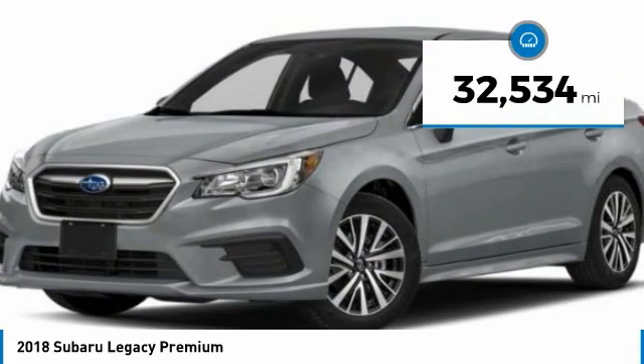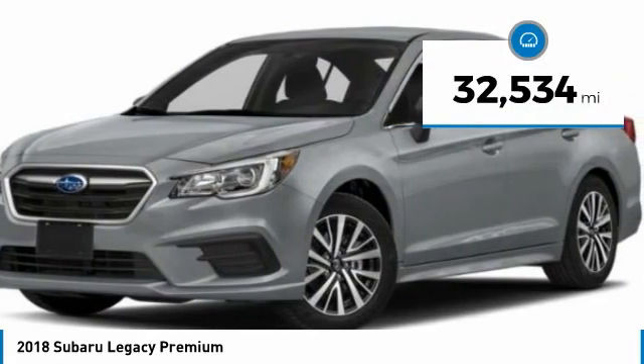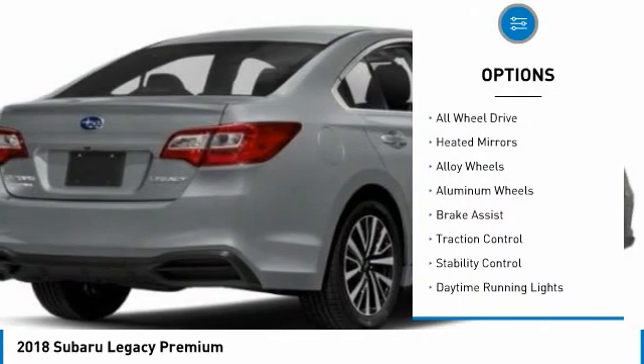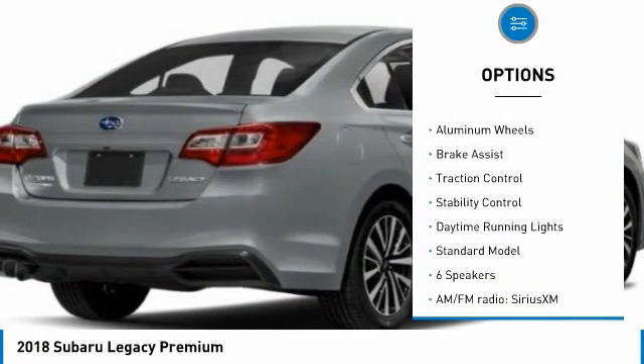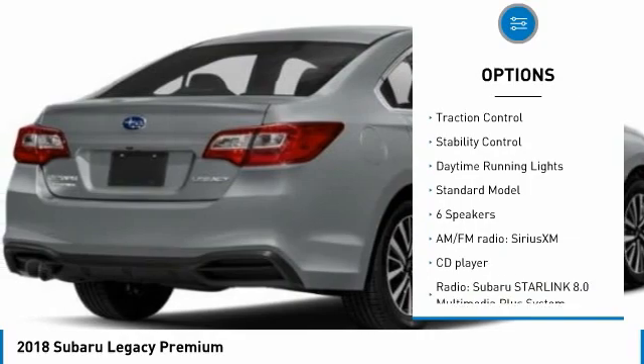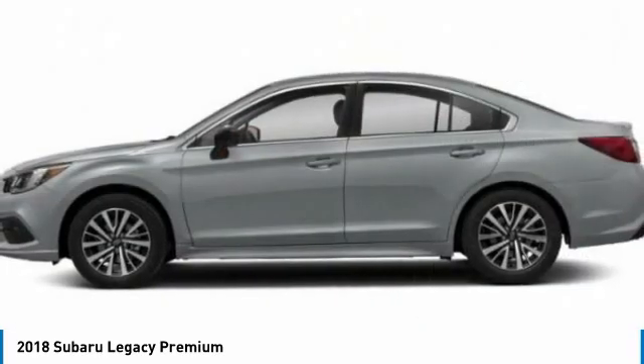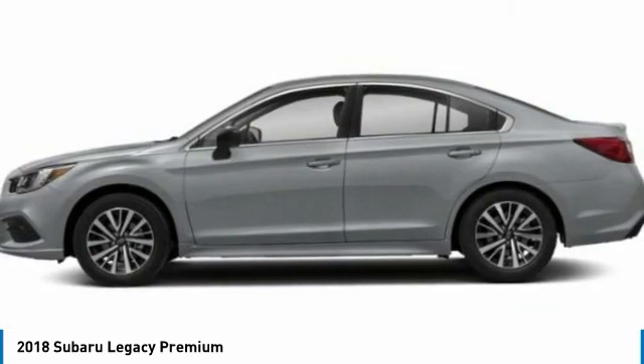This vehicle has less than 35,000 miles. Here are some of this vehicle's great options: tire pressure monitor, electronic stability control, all-wheel drive, heated mirrors, alloy wheels, aluminum wheels, brake assist, traction control, stability control, daytime running lights.